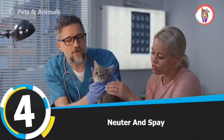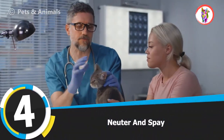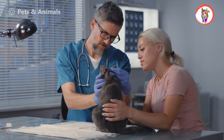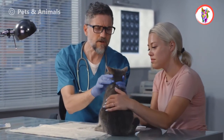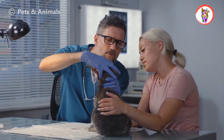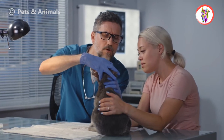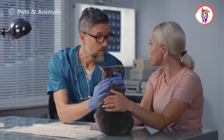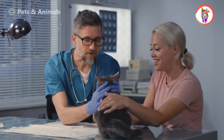Tip 4: Neuter And Spay. If you have a female cat, remove the reproductive organs — this process is known as spay. Removing the male reproductive parts is known as neuter. Always get your cat neutered and spayed by a vet. Doing this will eradicate their sexual needs and urge to mate, because sexual needs force cats to move outdoors and find a partner for mating.